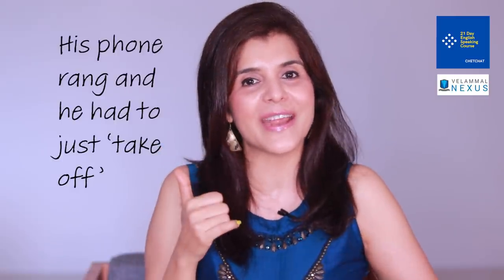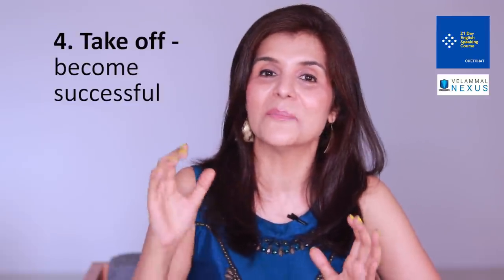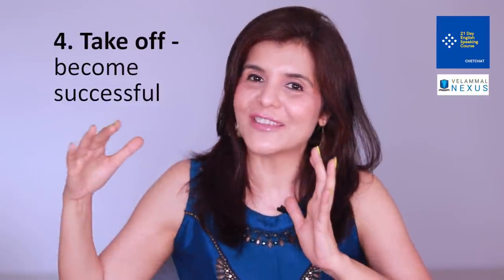If somebody has to leave suddenly, you can say: 'His phone rang and he had to just take off.' 'Take off' can also be used to mean become successful — just like your career graph taking off like an airplane.